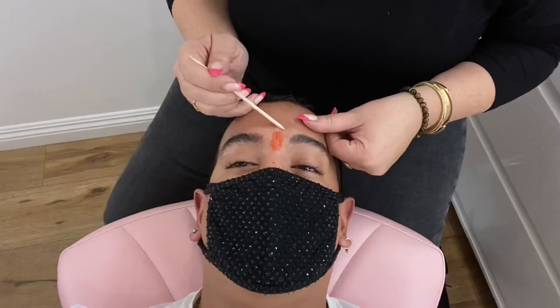So I'm here with none other than Kelly Baker Brows. She is going to bless me with some of her magic because I literally let these go through quarantine. It's been way too long. Let's get our wax on.